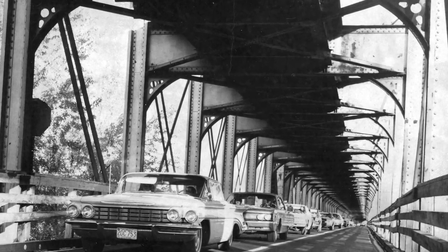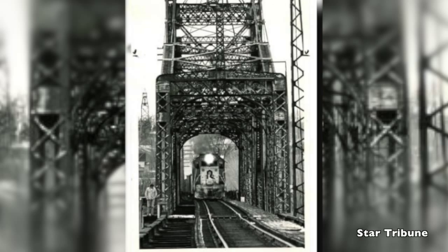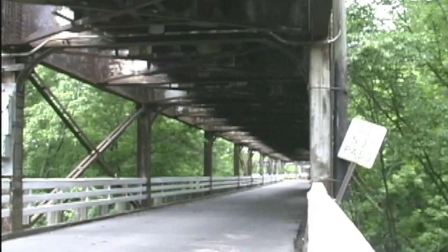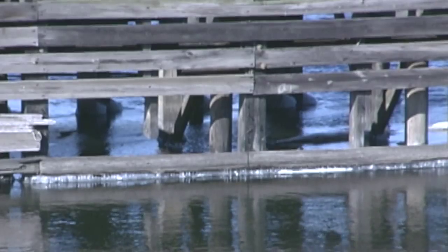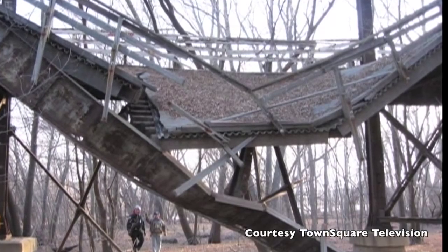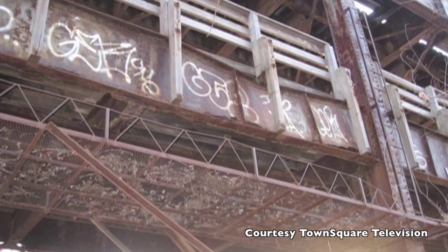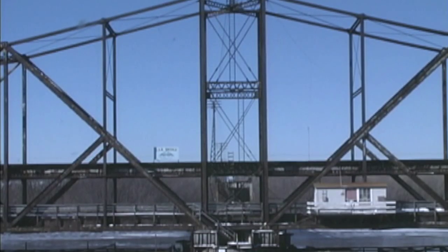In later years, it served commuters between the two sides of the Mississippi. The Rock Island Railroad operated the bridge until 1980, when the company went bankrupt. The bridge continued operating for highway traffic only until 1999, when a section of the bridge was deemed unsafe. In 2008, a portion of the bridge collapsed on the east bank of the river. Time and deterioration, it seemed, would end the storied history of the old Swing Bridge.